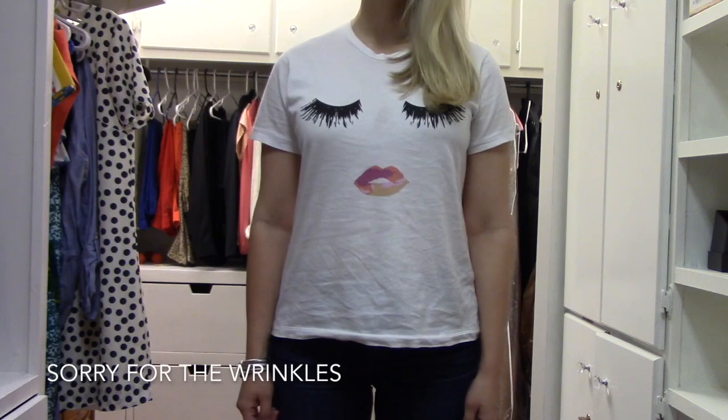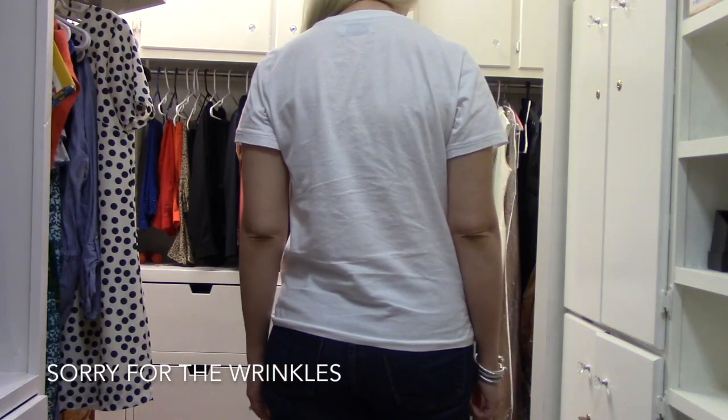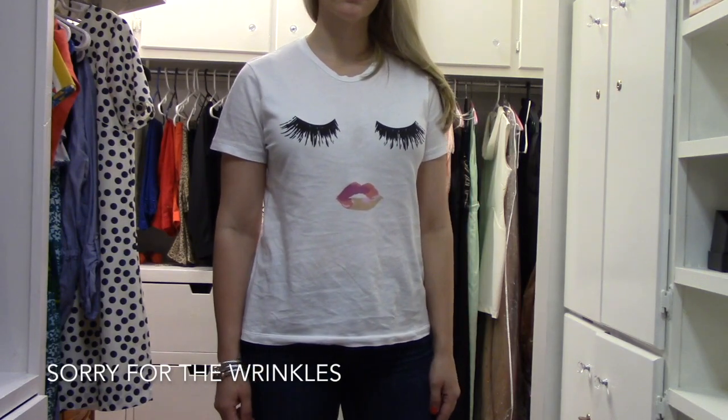First up, one of the things I've purchased from Nordstrom is this t-shirt from Sincerely Jules. I'm obsessed with it — I love the eyelash detail and the lip detail on it. It's cotton so it's very breathable and really soft. I've been wearing this with white jeans and blue jeans, but you could also wear it with black jeans, a leather skirt, or leather leggings with a cute jacket. I ordered a size small and I'm 5'4 for reference. I will not be putting this in the dryer because I don't want it to shrink.